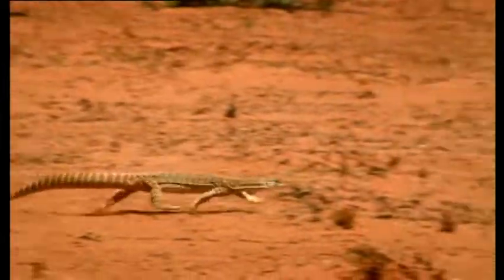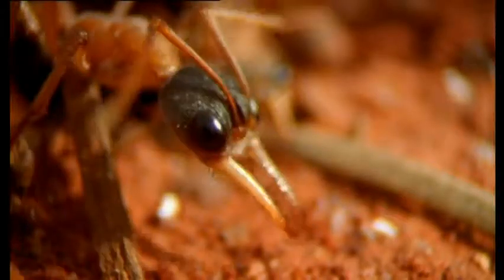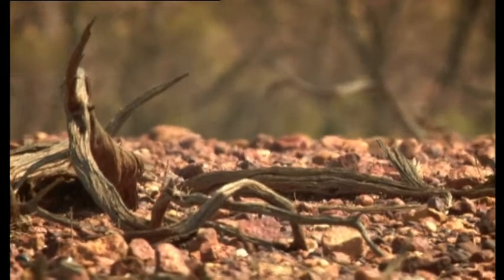22 species of mammal, 60 species of lizard, 200 species of bird, and countless insects inhabit the arid centre of this continent.